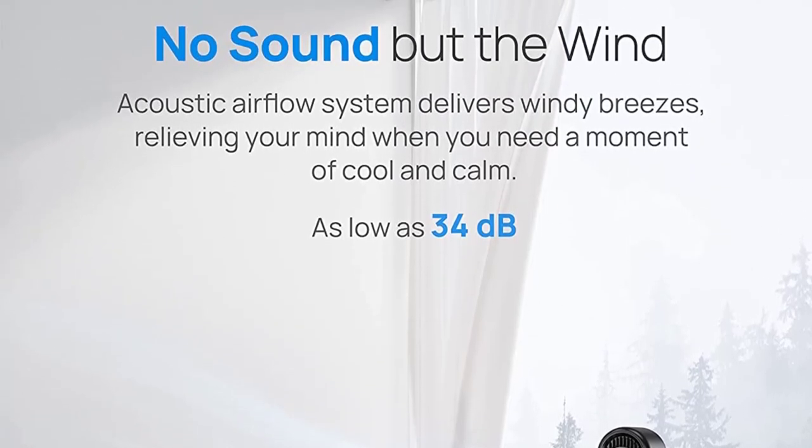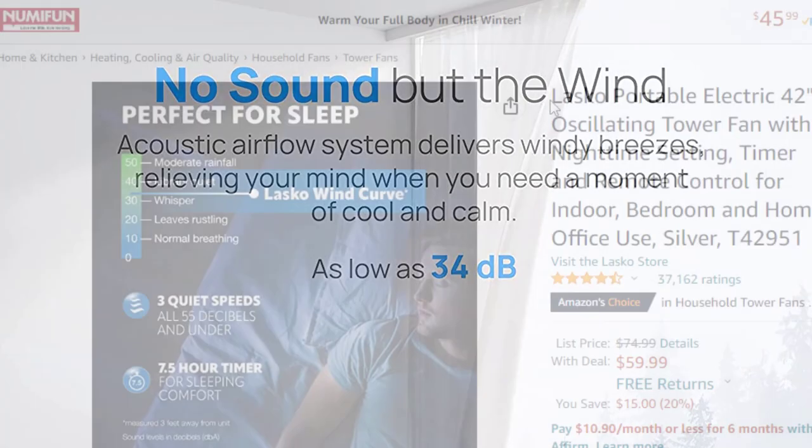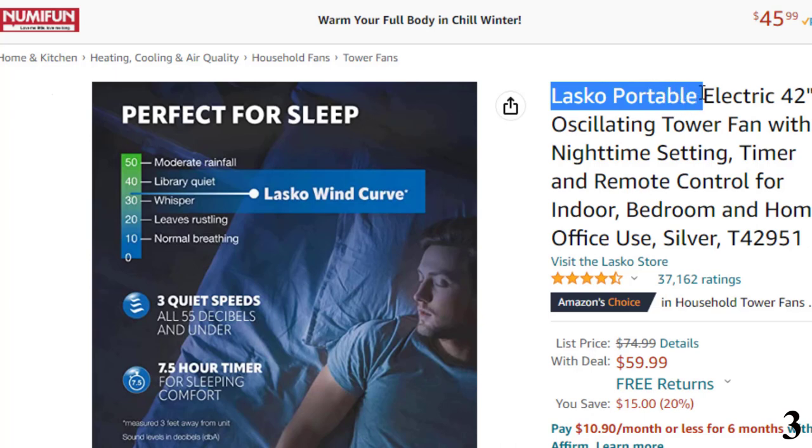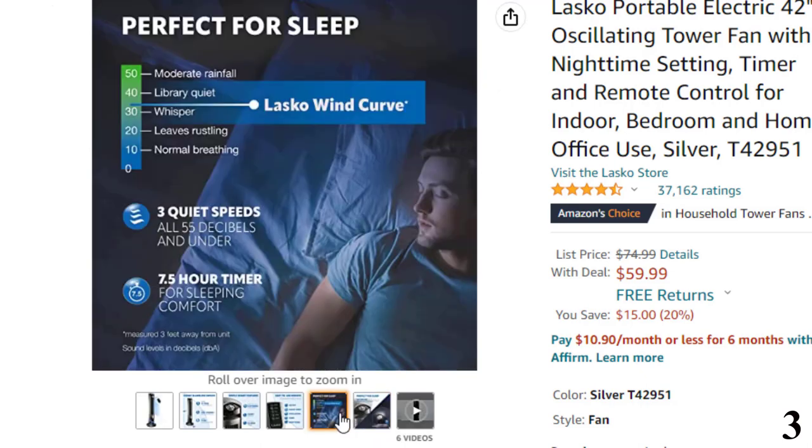The ideal fan for bedroom, home, office, living room, and more. Number 3 is the Lasko Portable Electric 42-inch tower fan. The 42-inch Lasko Wind Curved Tower Household Fan produces airflow at 1,143 feet per minute to keep you cool all day and night. With three adjustable speeds and a remote control, this tower fan is perfect for large rooms, bedrooms, and offices.